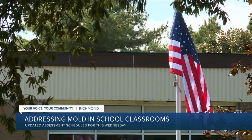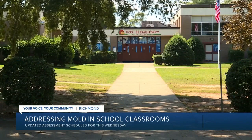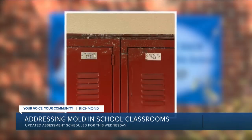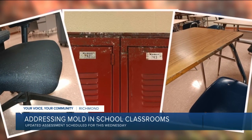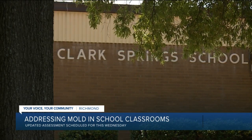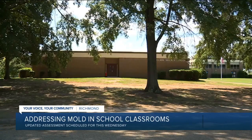Some Richmond teachers say it's a growing issue impacting school buildings. Our building is suffering from a very significant mold problem. Pictures shared with CBS 6 from Bushall Middle School show fungal growth on lockers, desks, and chairs. Staff at Clark Springs say mold is spreading on ceiling tiles, causing them to get sick.